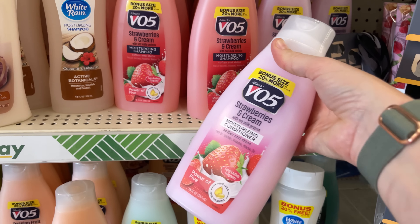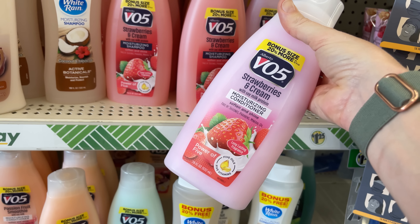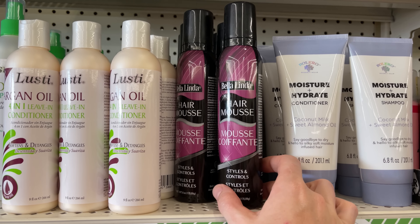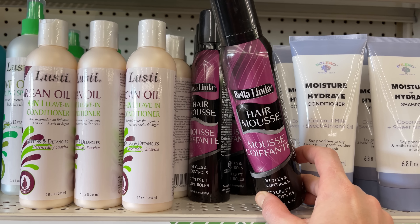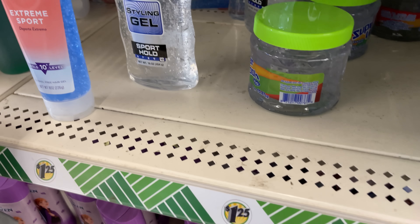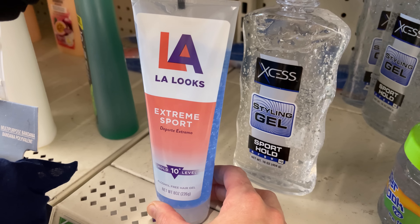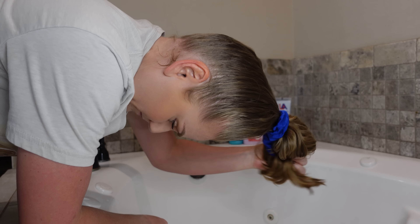For conditioner, I'm grabbing this cult favorite. It, however, appears to have a drying alcohol in it, which I was very confused by because none of the other VO5s had a drying alcohol. All the leave-in conditioners contain dimethicone, so I'll be grabbing this hair mousse as my leave-in conditioner because it contains a fatty alcohol, which can be nourishing and moisturizing. It took me a minute to find the gel I wanted, but I finally found it buried underneath the shelf. Now let's get to washing this very greasy day three hair.